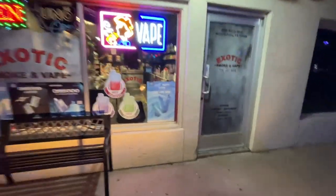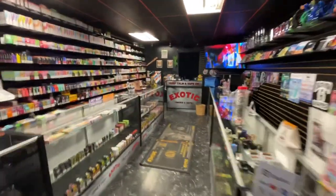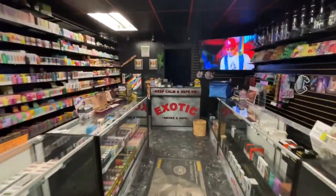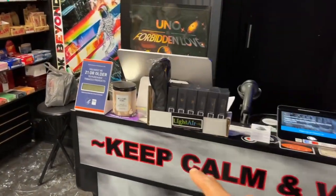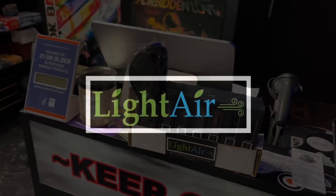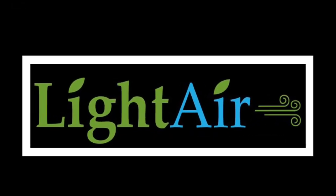We had Exotic Smoking Vape and they just got 18 of the vapes in. Come here — they will have the vapes. Come and check them out. Exotic Smoking Vape. They do have light air, all moods and all flavors. Check them out. Thank you.